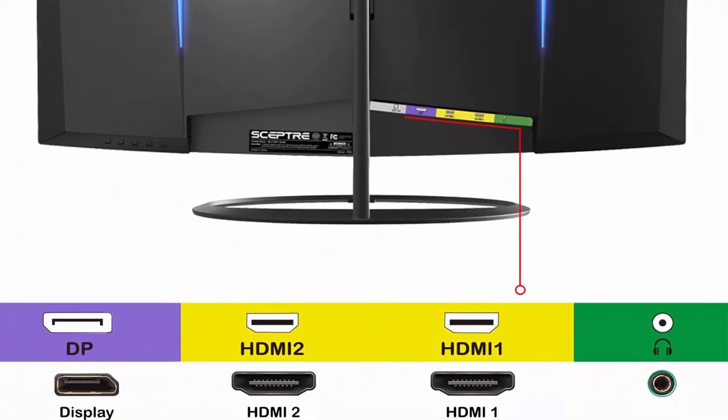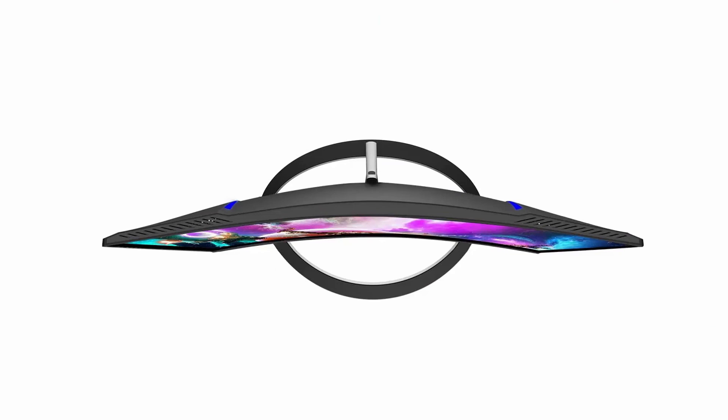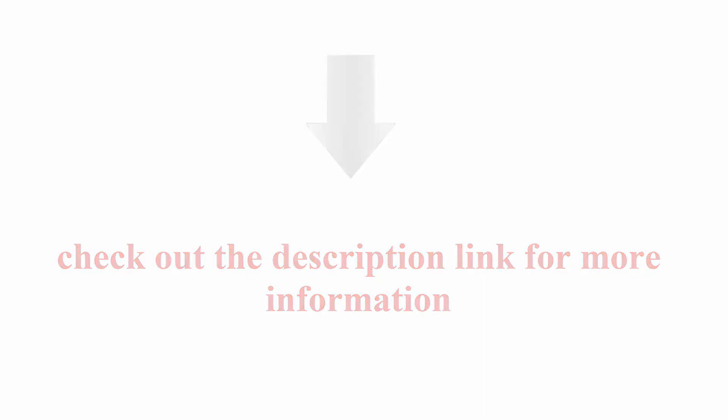Edgeless design completely immerses you in all the captivating action and wondrous scenery that 1080p resolution and 85Hz refresh rate have to offer. Check out the description link for more information.